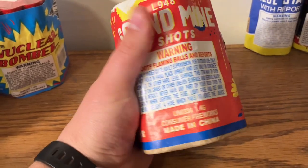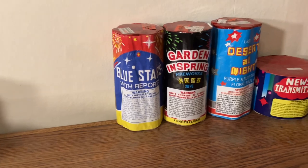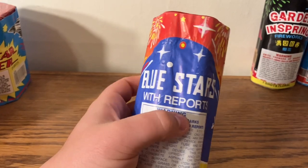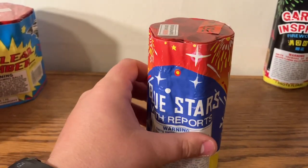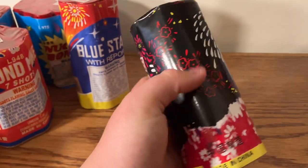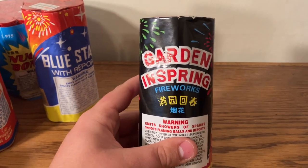Sound Mine, seven shots. Then these three over here are like a fountain with shots combo deal. This is Blue Stars with Reports — though there are no actual reports on this, they're just little horse tails. Garden and Spring — this is my absolute favorite one. They are $2.95, so pretty cheap, and after the fountain the six shots that go up actually have pretty good reports on them. I would highly recommend checking it out if you see any with this label.